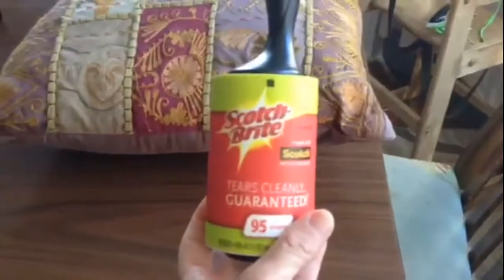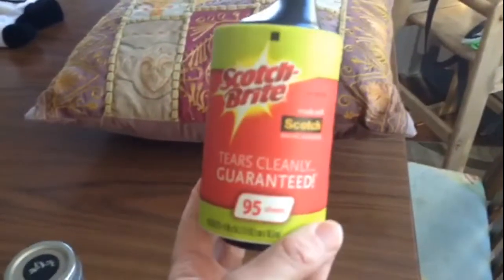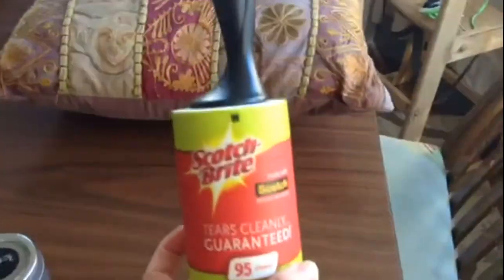My tip here is a lint roller. I know, it seems so obvious, right? But not a lot of people seem to use this trick, so I just want to share it because it is so effective. This is the kind I use — Scotch-Brite, and this is a refillable lint roller. You can just pop the roll right off the handle and buy refills, so you don't have to throw away the handle, which makes less waste.